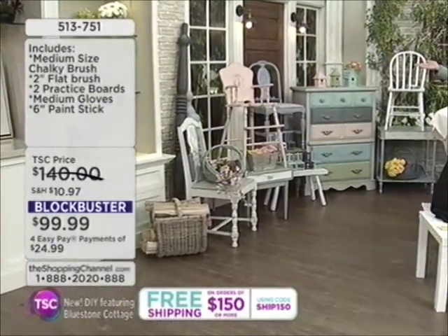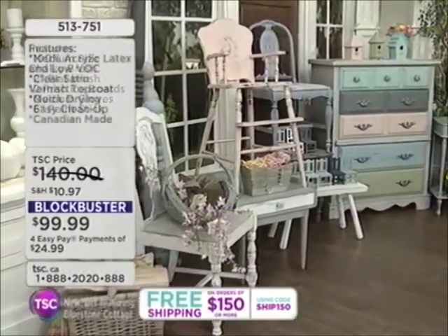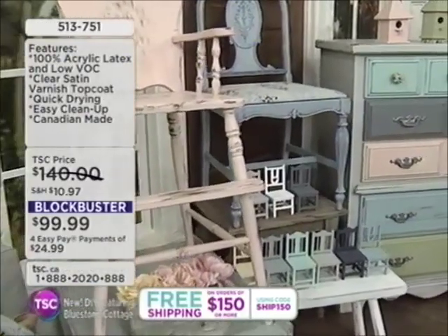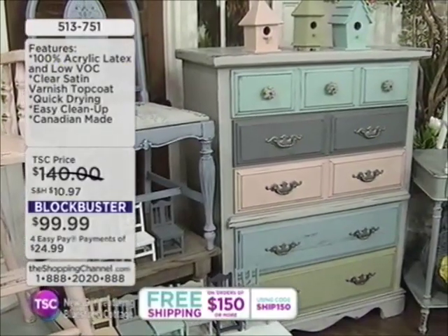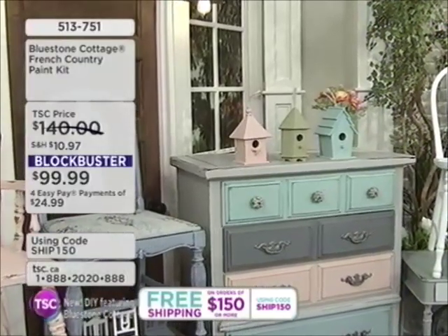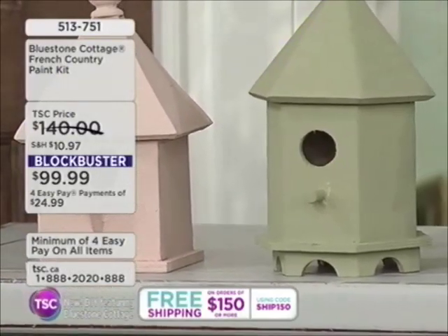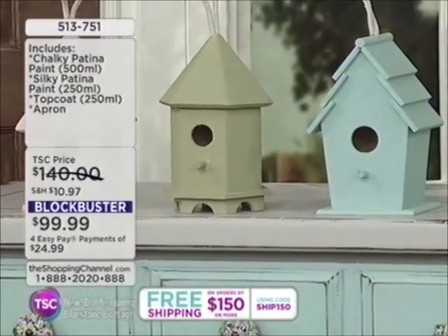Those are some of the colors available with Bluestone Cottage paints. When you get this at home, you should start with our blockbuster value — that's the first thing you're going to do because you're going to perfect your technique, experiment, or do smaller projects. Then you can decide on adding other colors. Later on this half hour, we have sample sizes so you can pick up a sample of colors and try a little sample maybe on a side piece in your bedroom. If you've been looking for new bedroom furniture but don't really mind the shape of your old bedroom furniture — maybe you just don't like that oak anymore because oak is done.